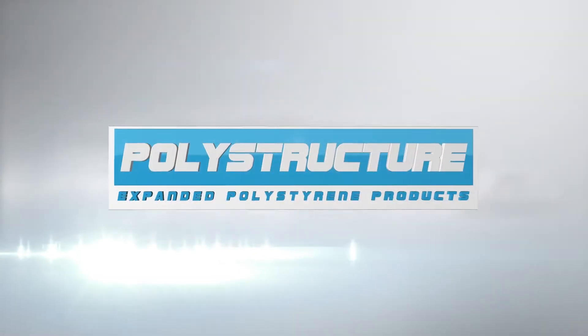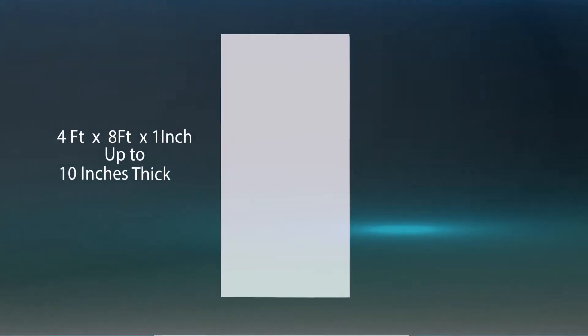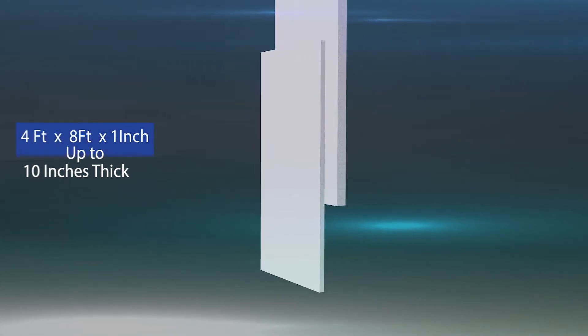Polystructure, manufacturer of high quality polystyrene styrofoam products. We produce styrofoam sheets for installation 4' x 8' x 1' up to 10' thick.